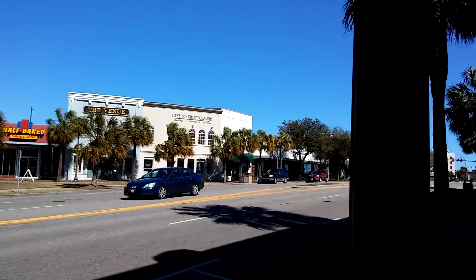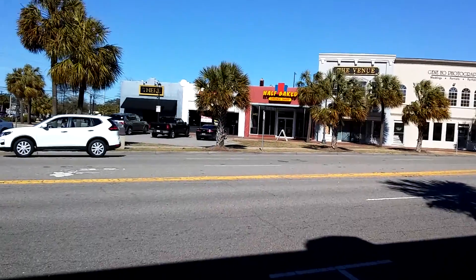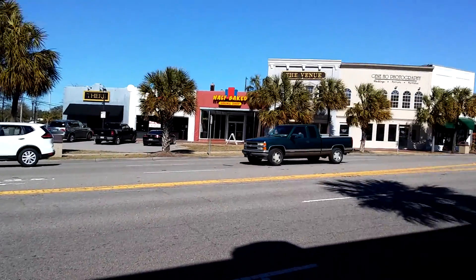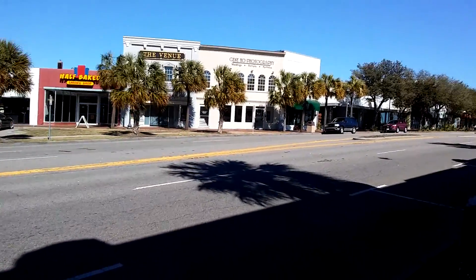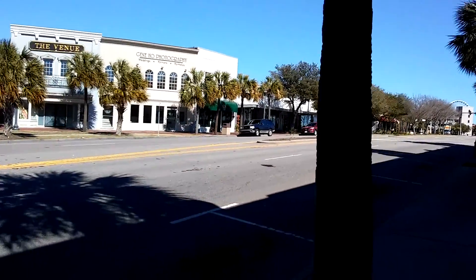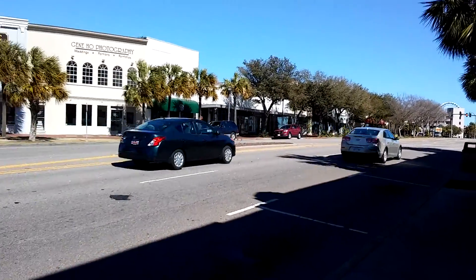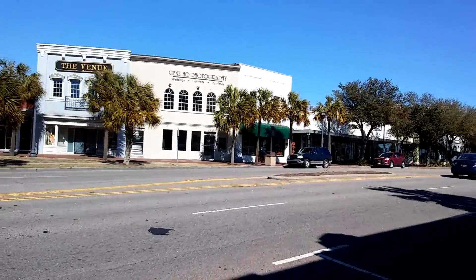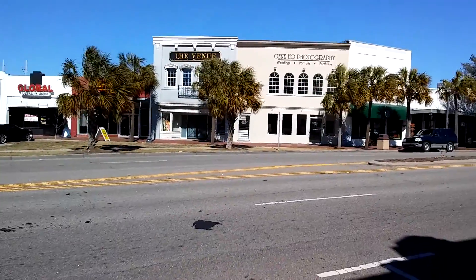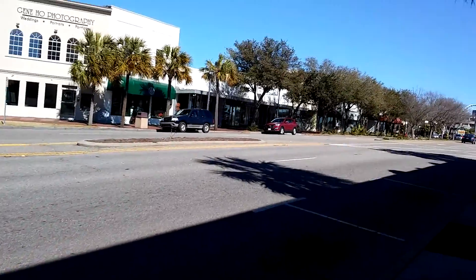Here's what's known as the super block of Myrtle Beach. This is some of the oldest parts of it in these few buildings here — some of the original what they used to call New Town. Conway was the main seat of government back in the late 1800s, early 1900s. And this is where some of the first businesses were developed in what became Myrtle Beach, and they started calling it New Town.